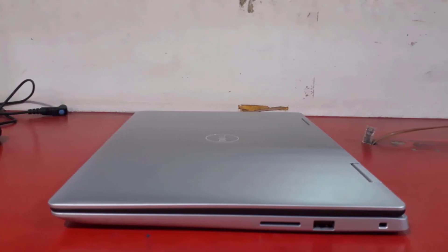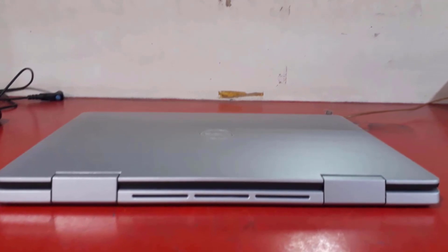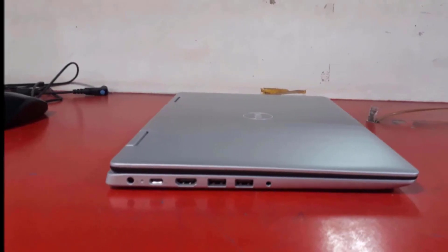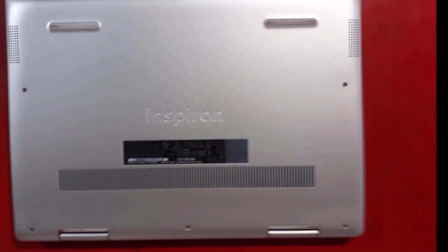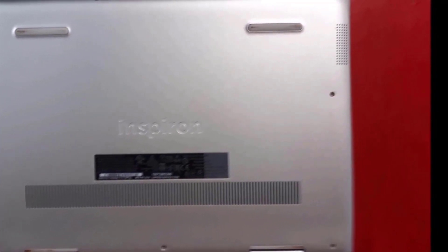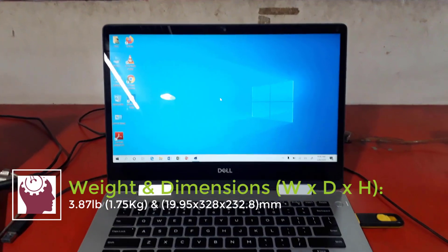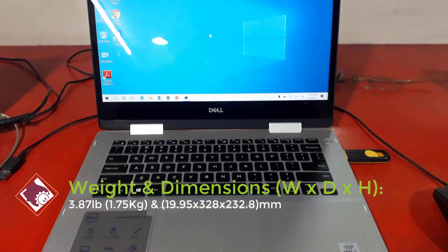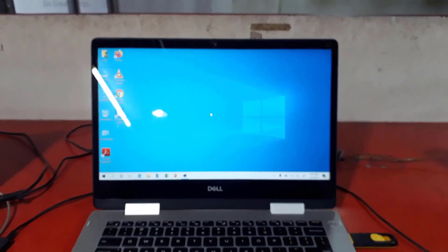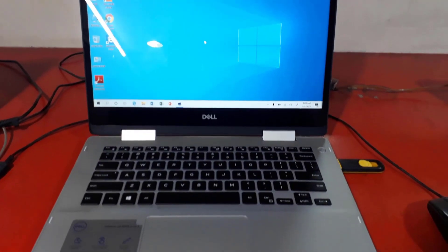The Dell Inspiron 5491 2-in-1 is a versatile hybrid ultrabook with a 14-inch IPS touch screen, convertible into a tablet based on an Intel Comet Lake processor. It can open to 360 degrees, weighs 1.67 kilograms, and measures 328 by 232.80 by 19.74 to 19.95 millimeters.